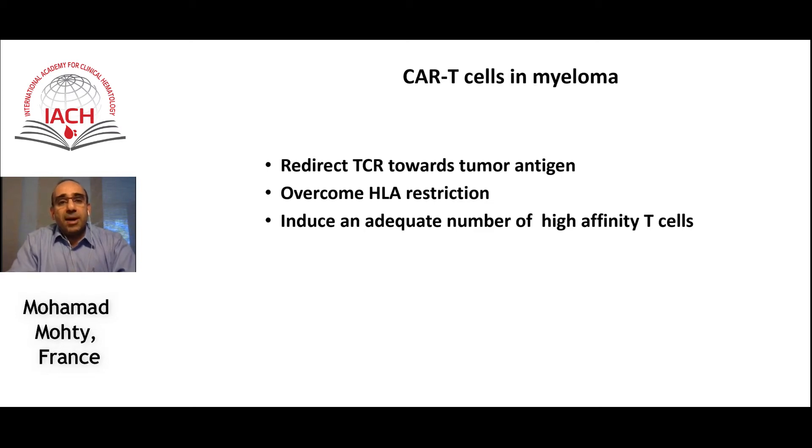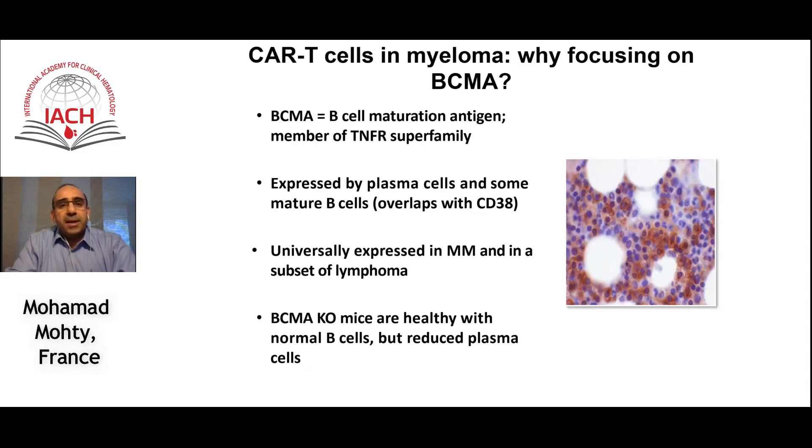CAR T cells in myeloma, like in other indications, the goal is to redirect TCR towards tumor antigen because you would like to overcome HLA restriction and induce an appropriate number of high affinity T cells capable of killing the tumor. In the field of multiple myeloma, BCMA, the B-cell maturation antigen, is currently the most popular antigen being studied and used for the design of CAR T cells.